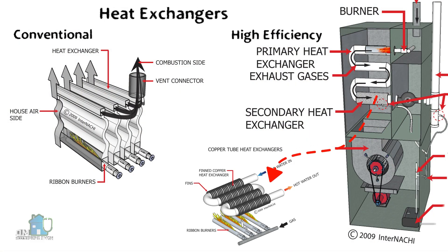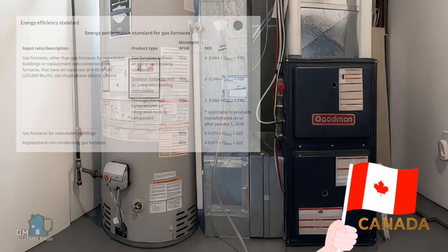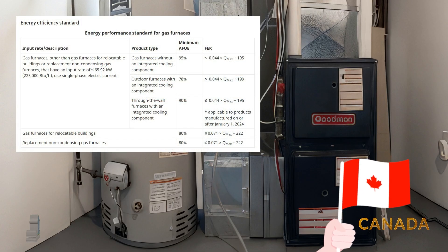Improvements in heat exchanger design also improve efficiency by being more restrictive, so the hot gases spend more time in the heat exchanger. The longer the gases remain in the heat exchanger, the more heat you extract from them.